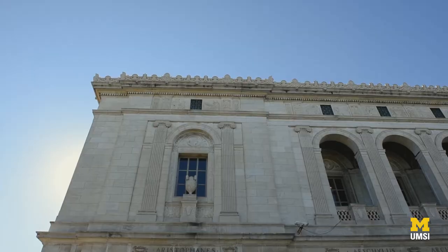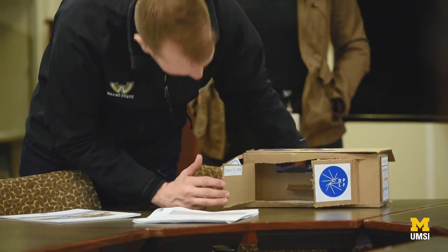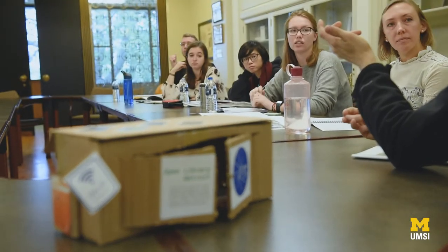We worked with Detroit Public Library Foundation and they were creating these library programming outreach pods made out of refurbished shipping containers. We were designing the programming that would go into these containers that would go out into Detroit neighborhoods.